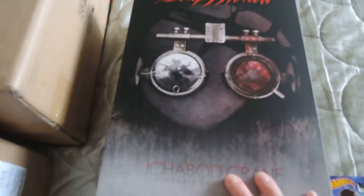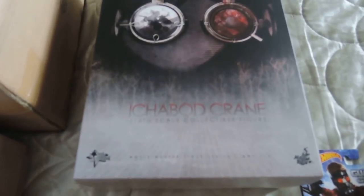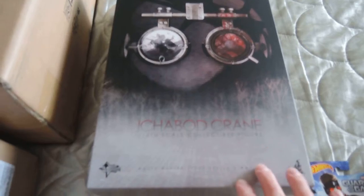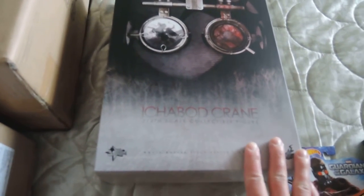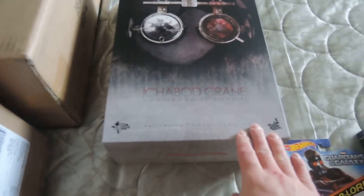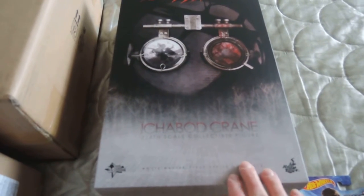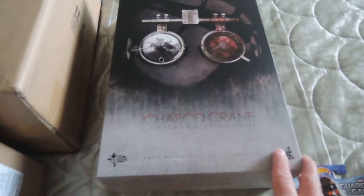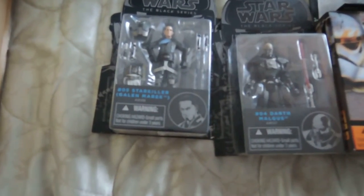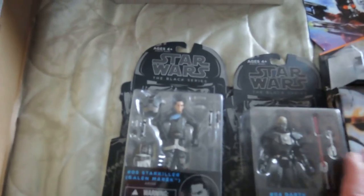We've got Ichabod, which I got a few weeks back — thank you NMA exchange for this guy. I won't do a review of this guy because I'm going to leave him in the box for a while. I might do one later on, but at the moment he's just being kept in the box.